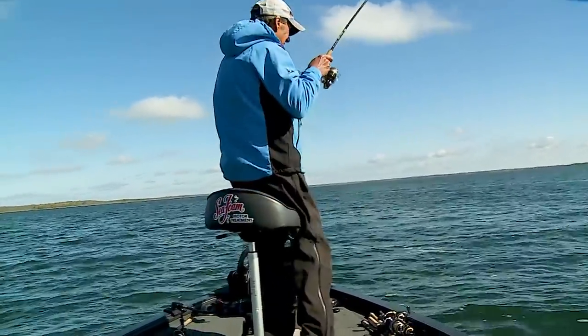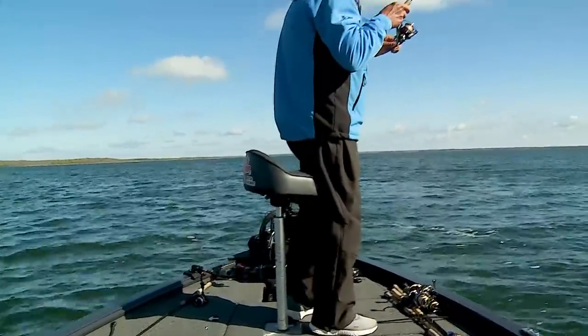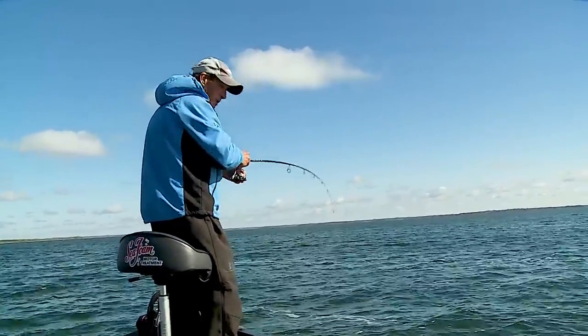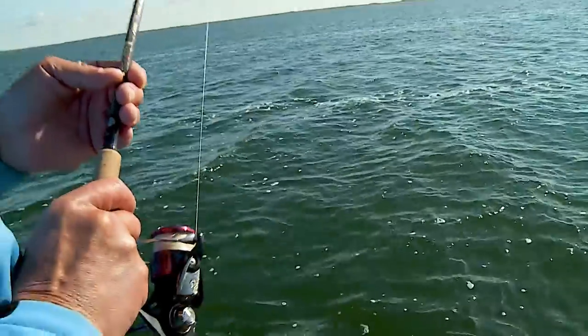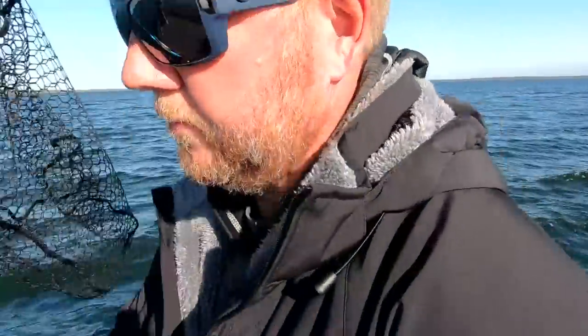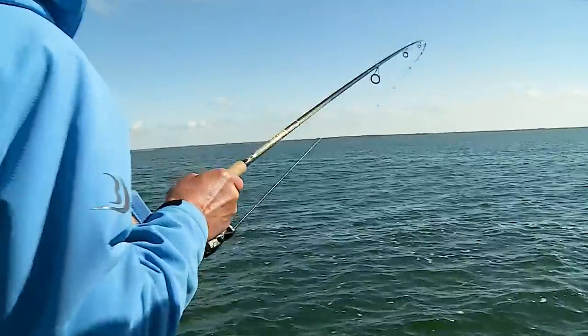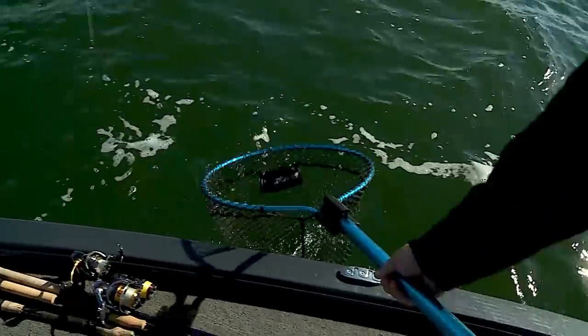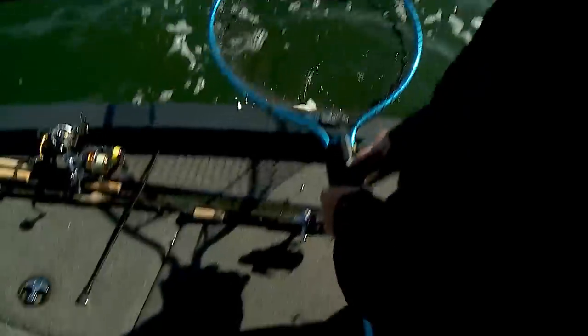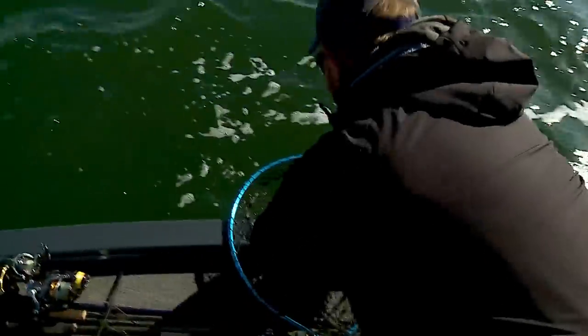There's another one — a little bit better. This one here may even be a nettable model. Wow, he's a toughie — a real nice one, a Leech Lake special. Let that one go, he's too big, we're not going to keep him.